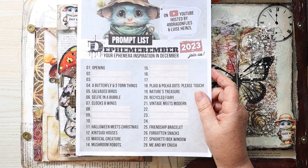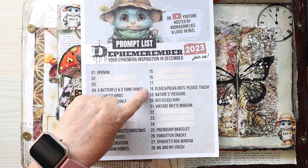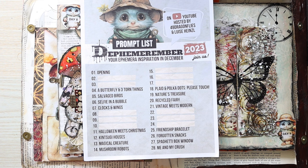Hi, it's Lee here. Welcome to another episode of Defemeremba 2023. This is an open challenge hosted by Barbara from 49 Dragonflies and Louisa Heinzel. We're up to December 18th, which is the ninth prompt, and it is plaid and polka dots.